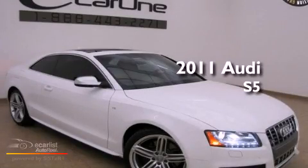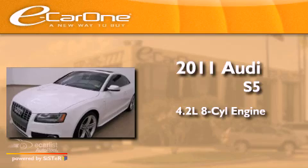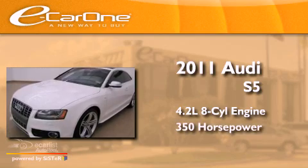This is a 2011 Audi S5. It has a 4.2-liter 8-cylinder engine and an automatic transmission.